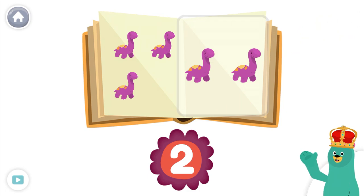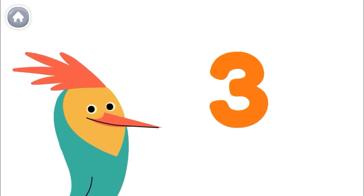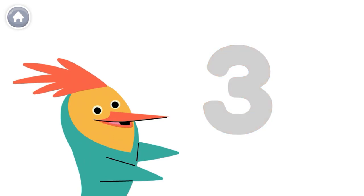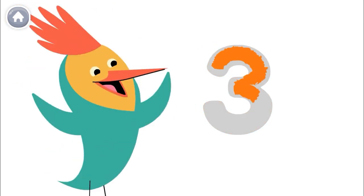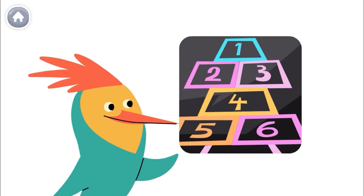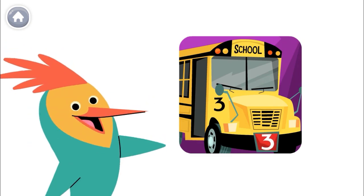Let's count some more. Numbers are everywhere in our world. This is the number three. And this is how you write the number three. Here's a number three!